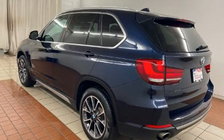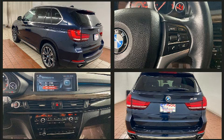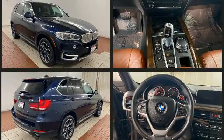Take command of the road in the 2017 BMW X5. It features an automatic transmission, all-wheel drive, and a three-liter six-cylinder engine. Turbocharger technology provides forced air induction, enhancing performance while preserving fuel economy.